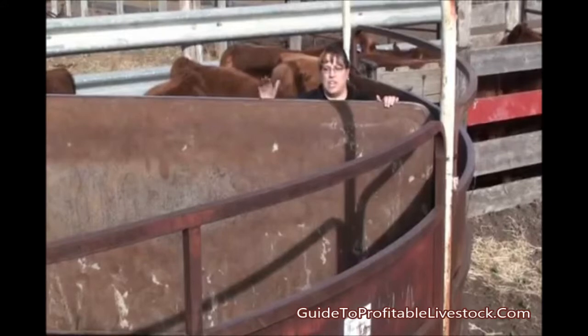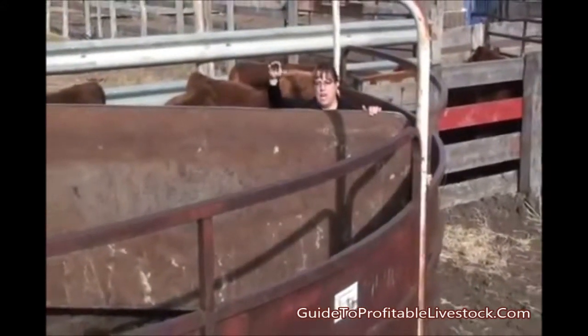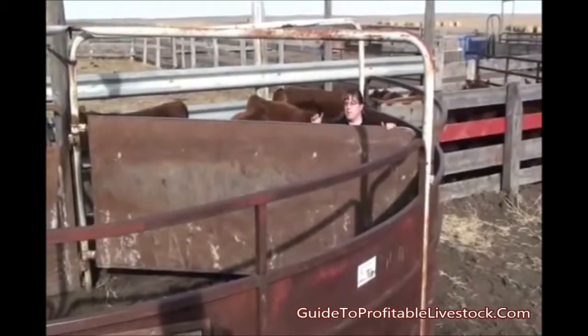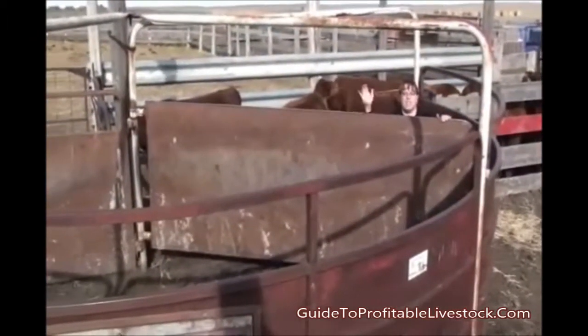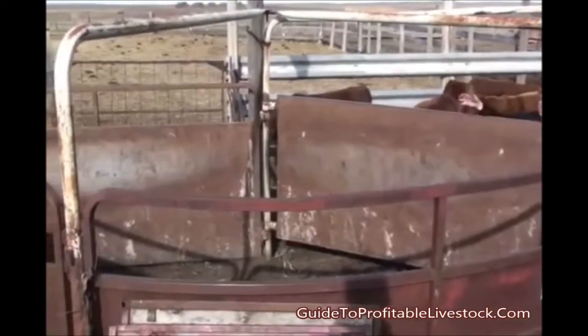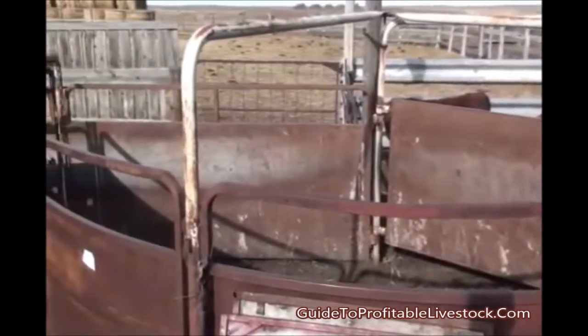Here at this facility we're getting ready to load these calves into a crowding tub and then move them through a single file alley facility into a chute system. One of the things we need to talk about with facilities is that they don't need to be expensive, they don't need to be fancy — they just need to be safe and work well for your operation. At this operation they have a crowding tub and then a rounded single file alley system that moves into a set of chutes.